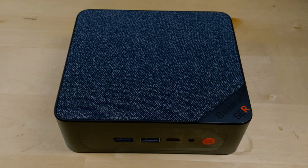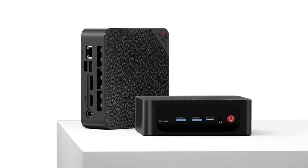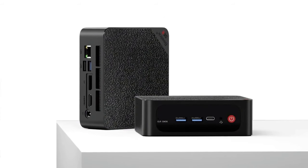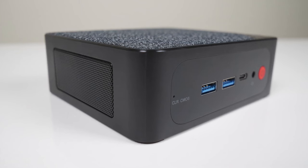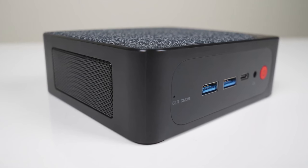Setting up the B-Link SER5 is a breeze thanks to its compact design and a rich selection of ports. It features faster and more stable connectivity with Wi-Fi 6 and Bluetooth 5.2, along with Gigabit Ethernet. The mini computer is equipped with multiple ports, including one Type-C, one HDMI, one DisplayPort, three USB 3.2, one USB 2.0, and a 3.5mm audio jack. The ABS frame, combined with two copper tubes and fans, ensures efficient heat dissipation, allowing you to save space by attaching it to the back of your monitor.